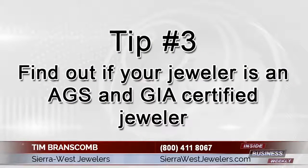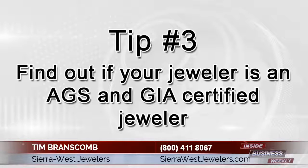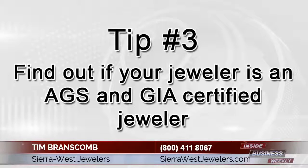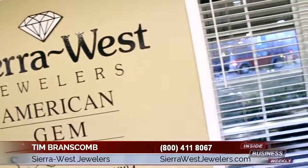Tip number three: find out if your jeweler is an AGS and GIA certified jeweler. You will feel much better about your decision if your jewelers are certified by the two major institutions that invented the diamond grading systems and qualify them as certified and graduate gemologists.